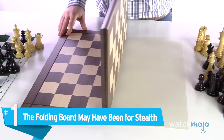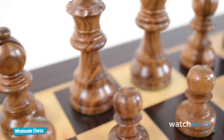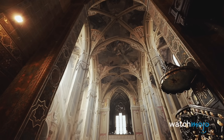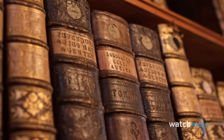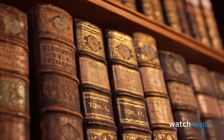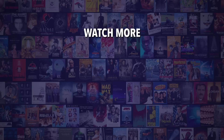Number 1: The folding board may have been for stealth. Folding chess boards are quite common today — the boards fold perfectly down the middle and the pieces are typically held within the folded halves. This allows for easy carrying and storage, and it's also great for hiding the chess set from prying eyes. Legend has it that the folding chess board was invented back in the early 12th century, in a time when chess was forbidden in the church. A chess-loving priest supposedly defied the rules and created a secret chess board that could fold in half and be stored on a shelf, where it would look like two nondescript books. The idea obviously caught on because people have been making folding chess sets for the last 900 years. Do you agree with our picks? Check out this other recent clip from WatchMojo, and be sure to subscribe and ring the bell to be notified about our latest videos.